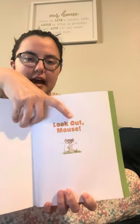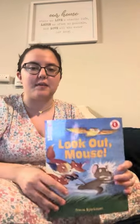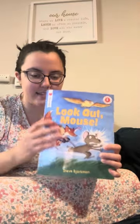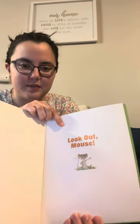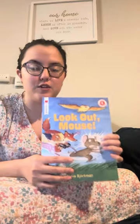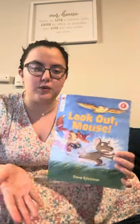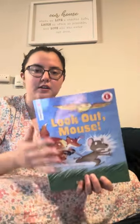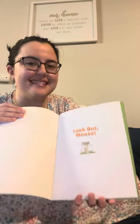It says Look Out Mouse. So before we start reading friends, I want everybody to find the front cover, back cover, and title page. Now I want you friends to read it to me so I can know if you know where the front and the back covers are. So right here is the front, back, and the title.